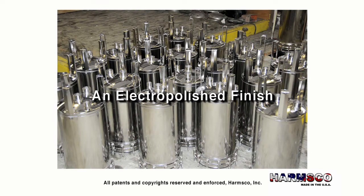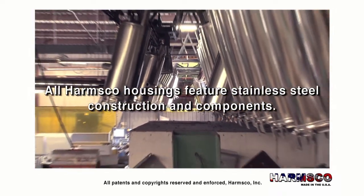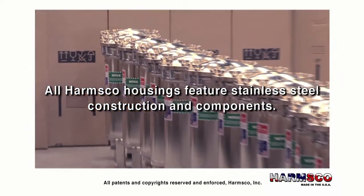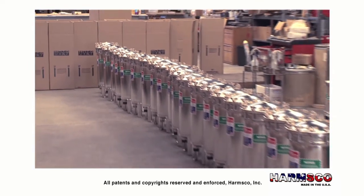An electro-polished finish. Harmsco provides an electro-polished finish as standard on all of our filter housings for a superior finish and increased durability. All Harmsco filters feature stainless steel construction and components.